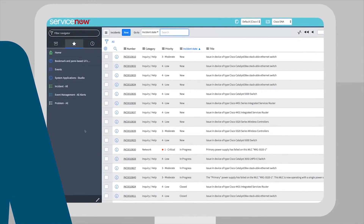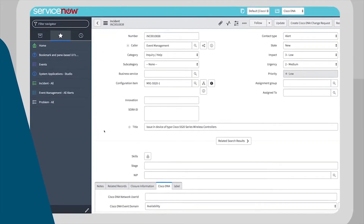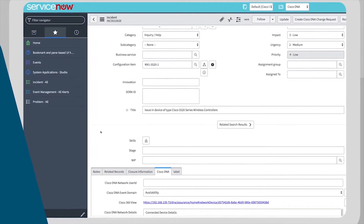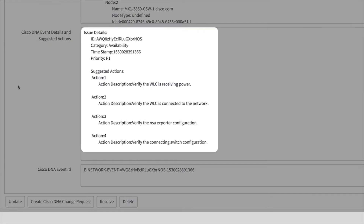When an assurance issue creates an incident, problem, event, or change request in your ITSM tool, DNA Center APIs populate the ticket with information about the device topology, the issue, and steps for guided remediation, as seen in assurance.